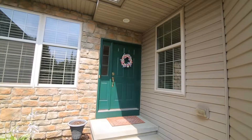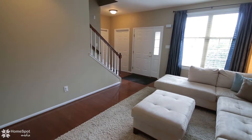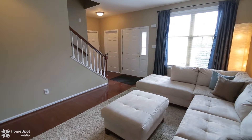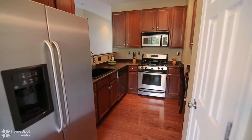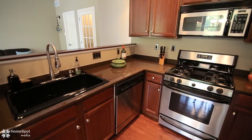Built as a model and tastefully upgraded and decorated throughout, this gorgeous home features hardwood floors throughout the first floor, 42-inch kitchen cabinetry, granite countertops, a GE stainless steel appliance package, and much more.